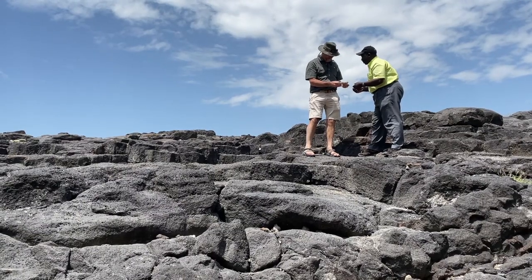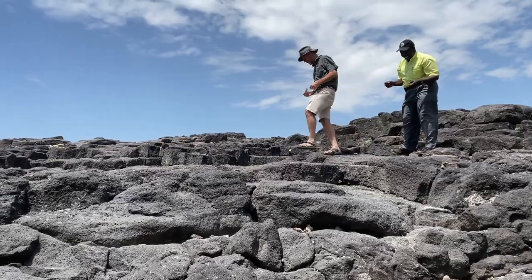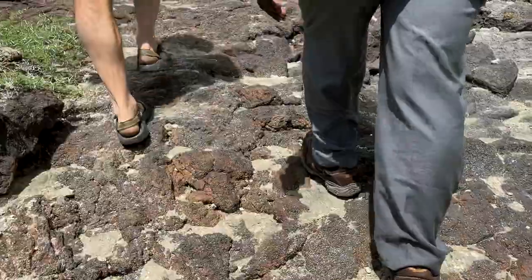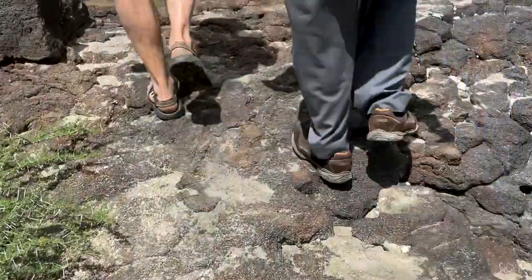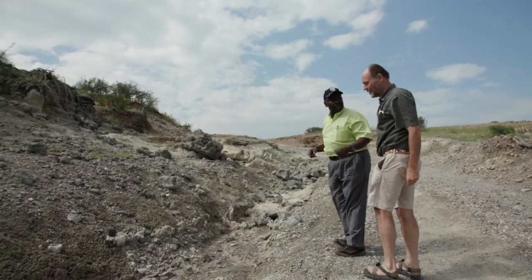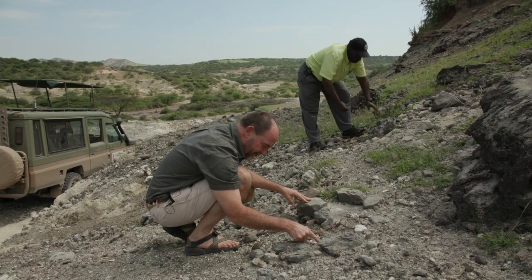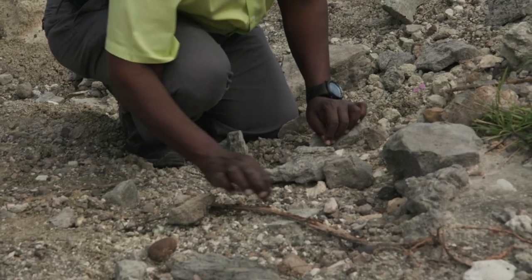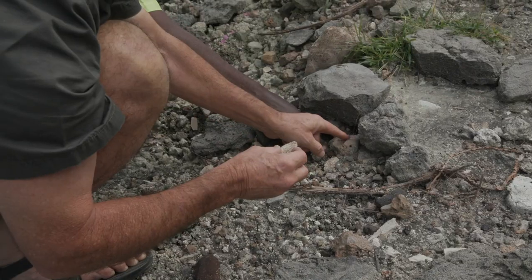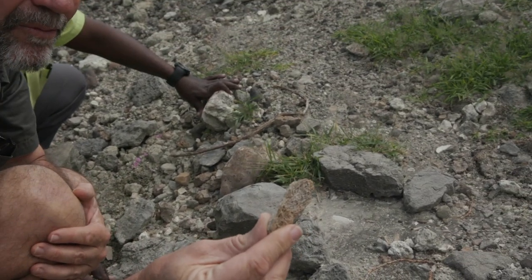So you've got Australopithecus and Homo habilis living at the same time in the same place — as far as we know. That's quite exciting. Can you imagine? There's also a big fossil of a giraffe here. There are a lot of fossil animals as well, including what looks like a leg bone of a big animal — though it's not easy to identify because it's a very small piece.